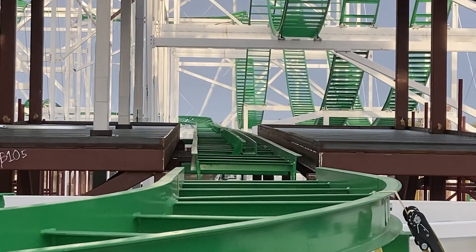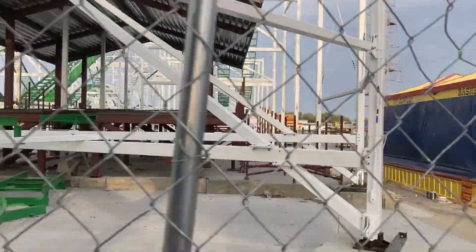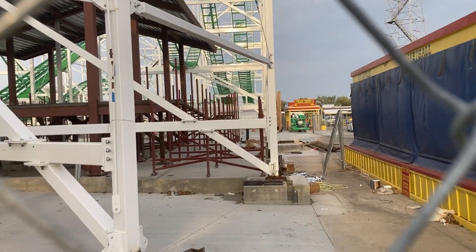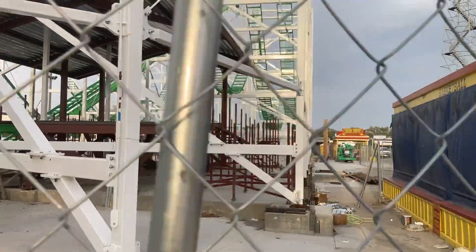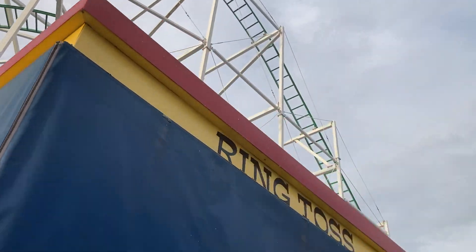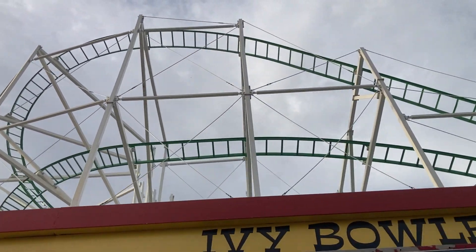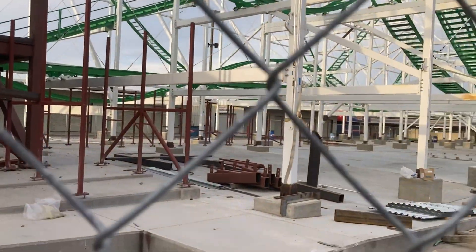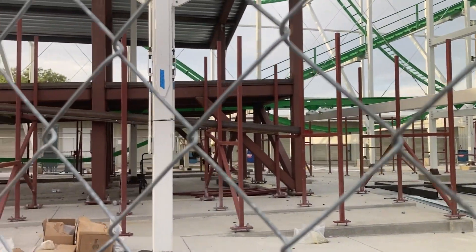I think it looks cool, mainly to a roller coaster hobbyist. Let's walk around — you can see it pretty good from here. I'm pretty sure this is the entrance ramp where you will go into the station. Let's keep walking around. Yeah, this is the ramp where you will enter the station, I'm almost sure.